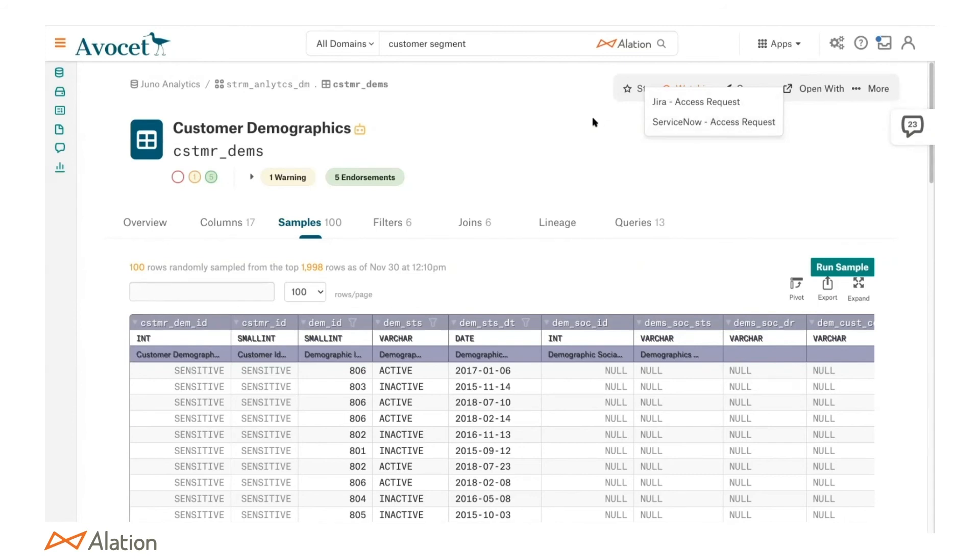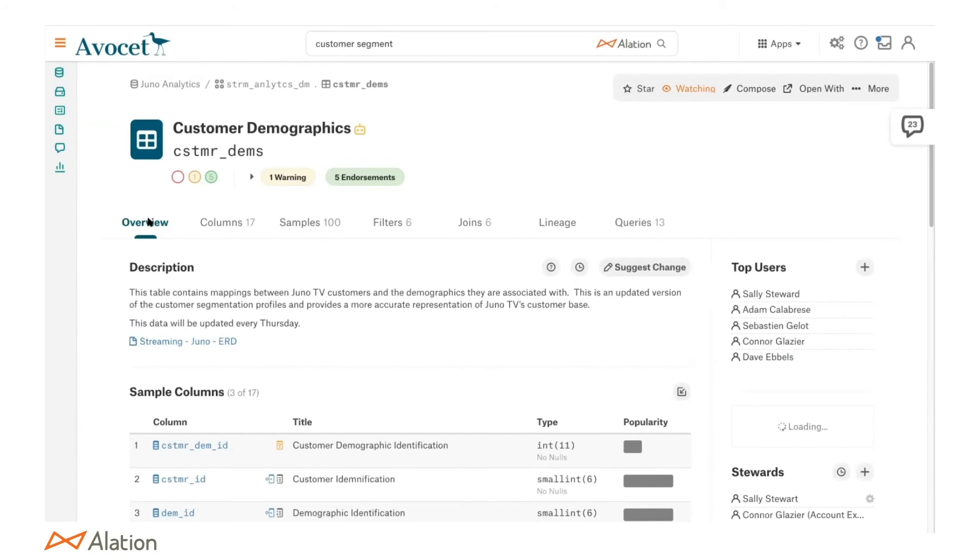With one click I can open a data access request and start requesting access through whatever process you want to use. That is Alation at a 30,000-foot view. As a CDO, I'm always looking at ROI — I don't want to deploy something unless I can measure its adoption. Do you have tools within Alation to allow me to measure its success as it's being deployed?